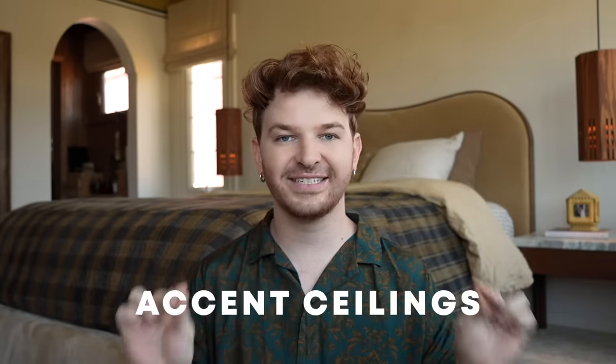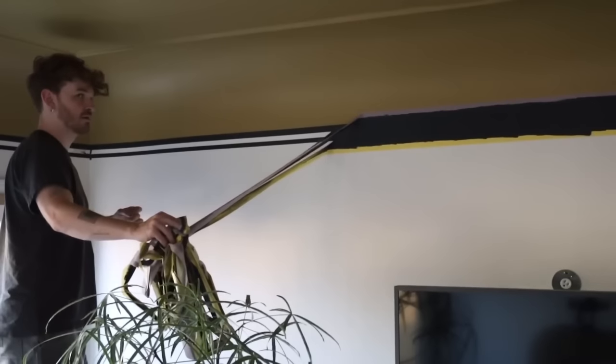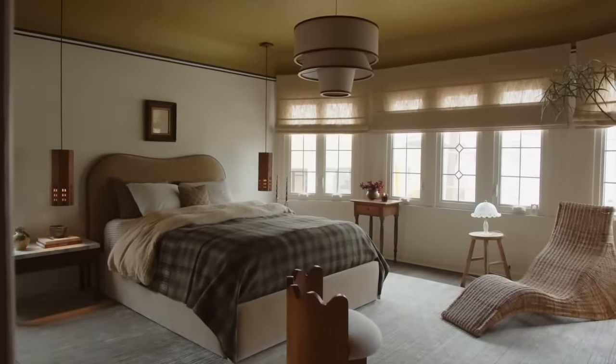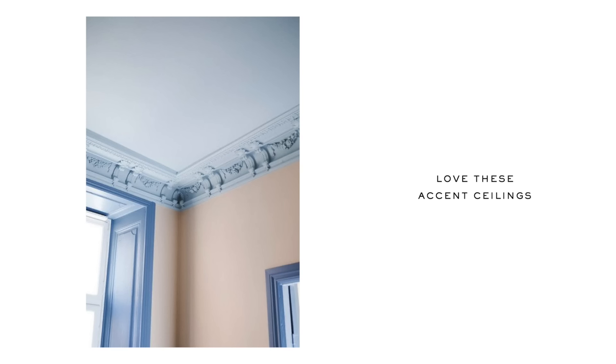This next tip is one that's been trending this year, and that is accent ceilings. Paint is definitely on the more affordable side for the impact you can create — it can completely change the mood and vibe of truly anything. In my bedroom, I added a golden mustard accent color to the ceiling with a border of navy stripes underneath. Bringing the ceiling color down on the wall a little also gives the illusion of taller ceilings.